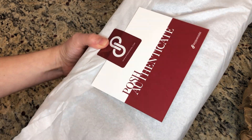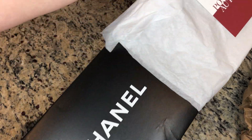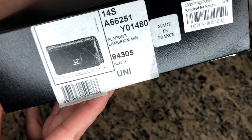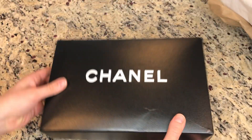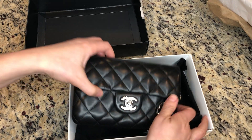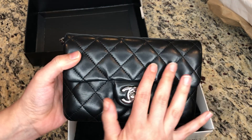I'm very excited about it. I normally do not splurge on things, so it actually comes in the original box. Here it is — it's the Chanel, and it is lambskin leather.